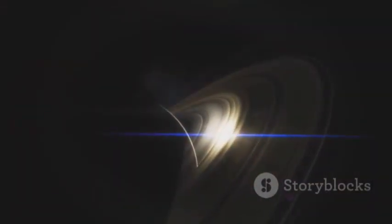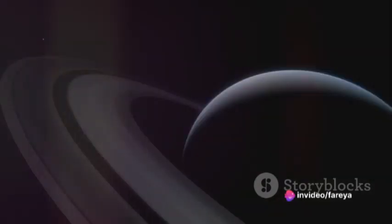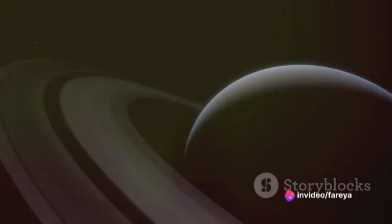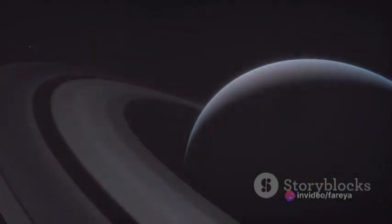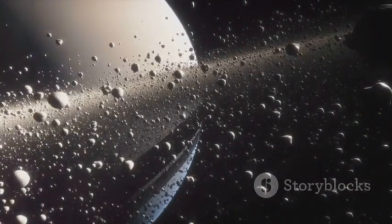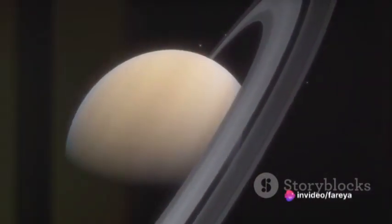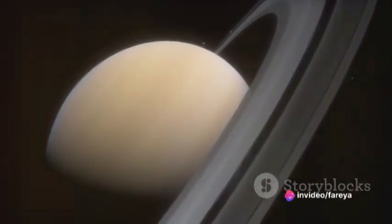Our story begins over four billion years ago, during the early days of our solar system. Amidst a chaotic sea of dust and gas, a young Saturn was taking shape. But unlike its planetary siblings, Saturn was accompanied by a disk of icy debris, a remnant of its formation. This disk would eventually evolve into the dazzling system of rings we see today.